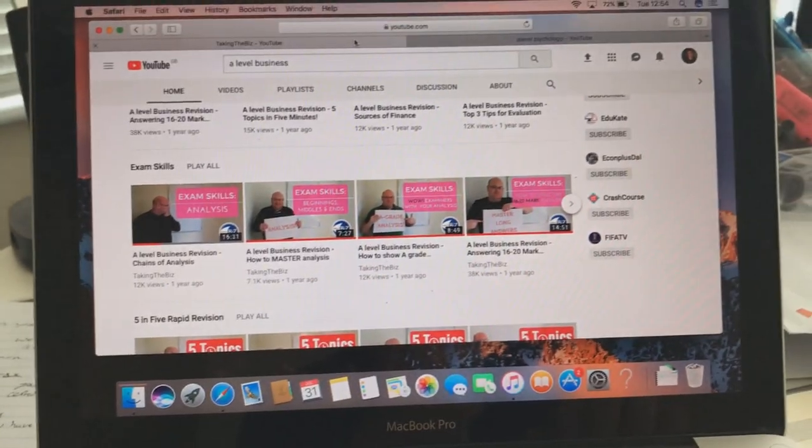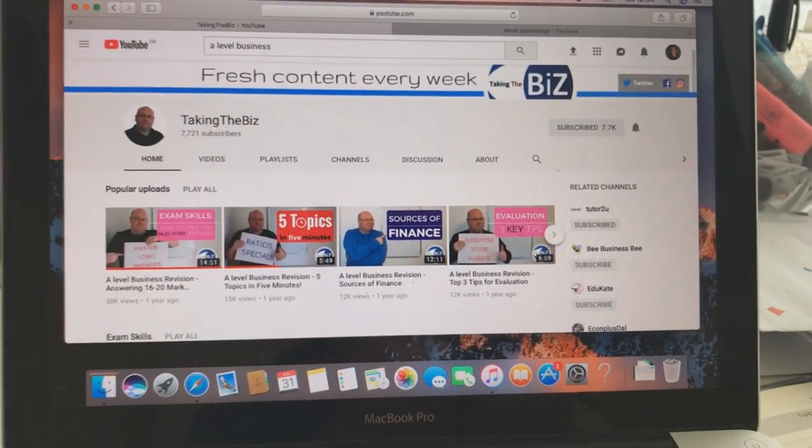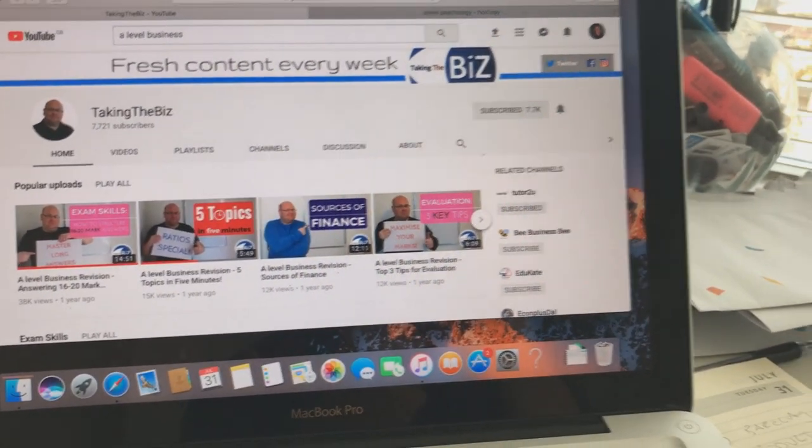Tip number two is to watch YouTube videos on the course. I just spoke about looking at other people's perspectives, but actually watch content videos — revision videos. Things you'd watch if you were actually studying for the exam. Pretty much the entire spec is on YouTube for your course, I'd assume.